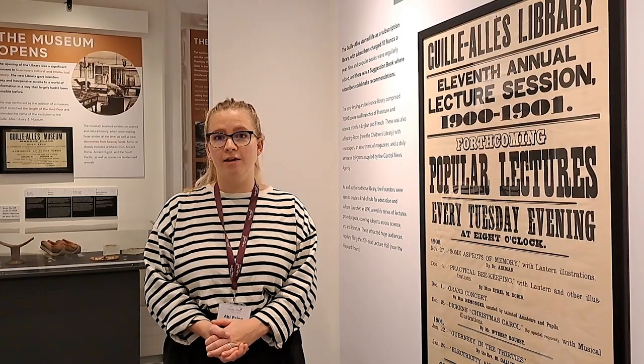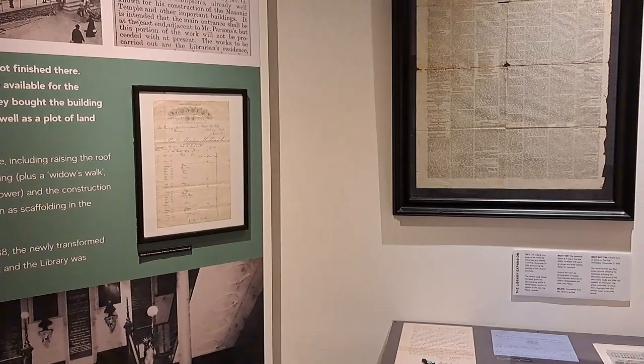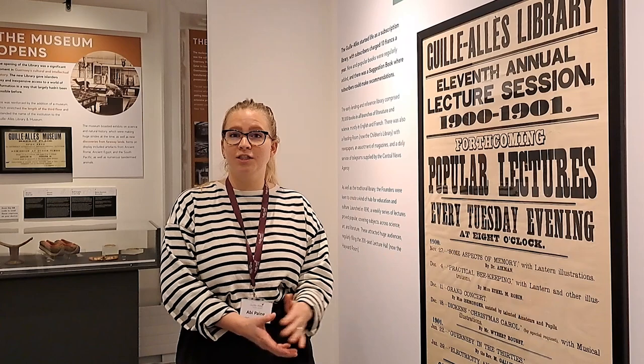One of the things we wanted to do with the exhibition was bring the story of Giel and Orlé to life through framing some of the archive pieces that we have, including receipts for the tiles in the entrance hall, we have the original constitution, and we also have things like this lecture series poster from 1901.